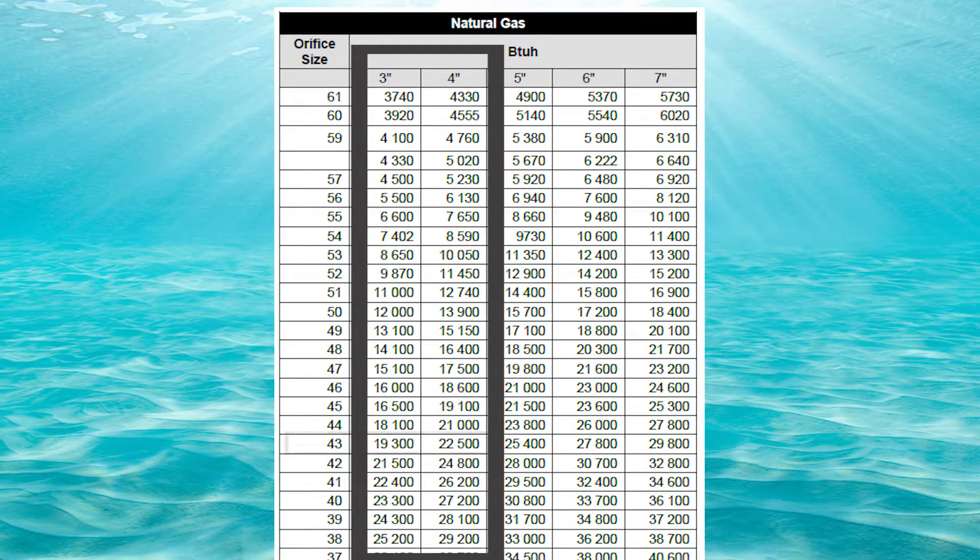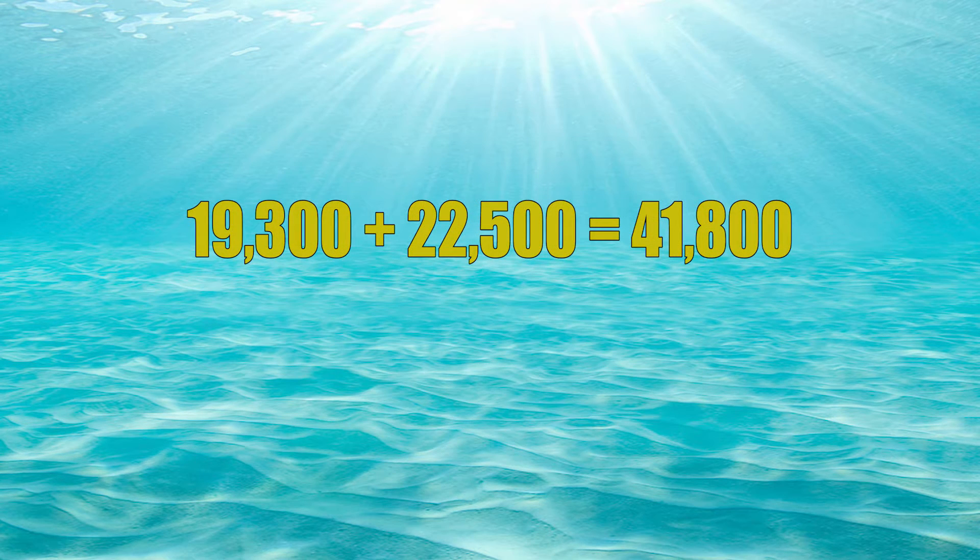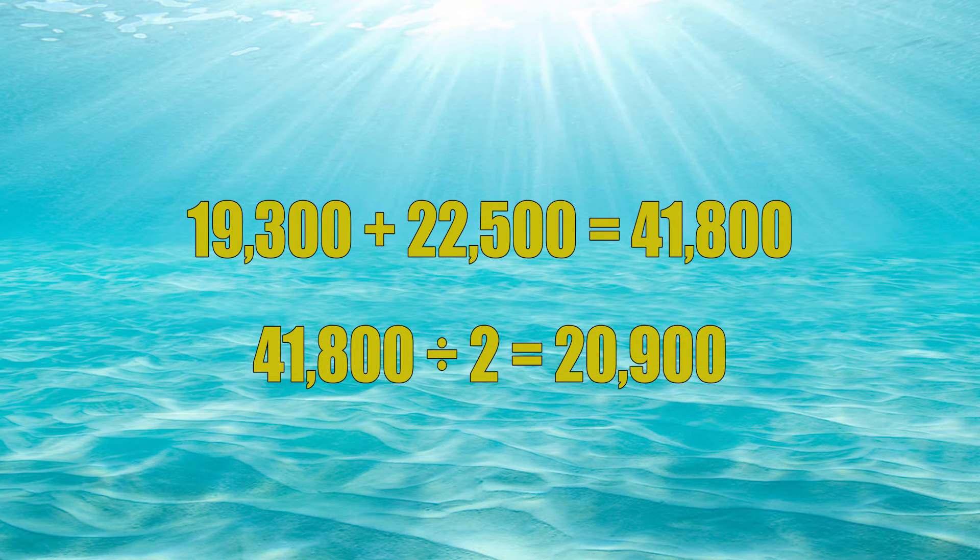Let's go down one size and look at orifice number 43. The 3-inch column is 19,300 and the 4-inch column is 22,500. 19,300 plus 22,500 equals 41,800, and when we divide that by two we get 20,900. This one works — it is a little bit less than 22,000, but it is not exceeding 22,000, so we are happy.